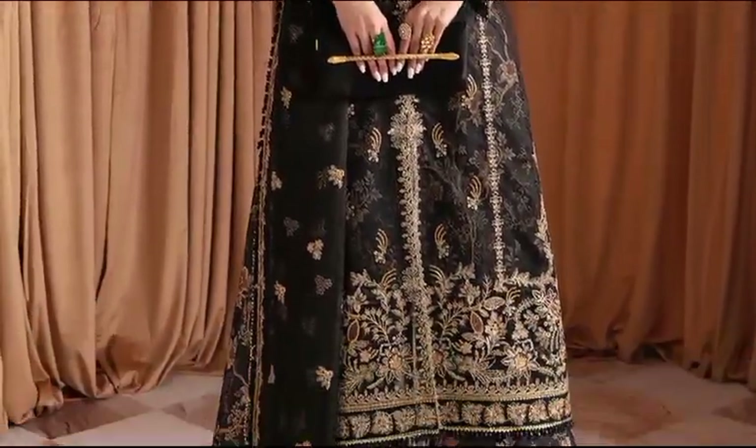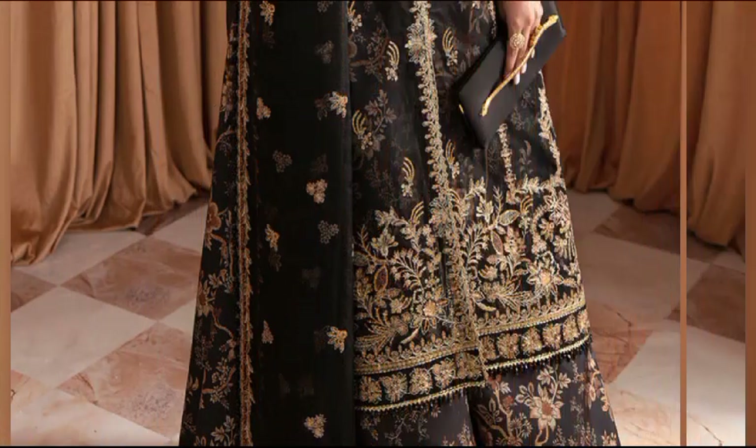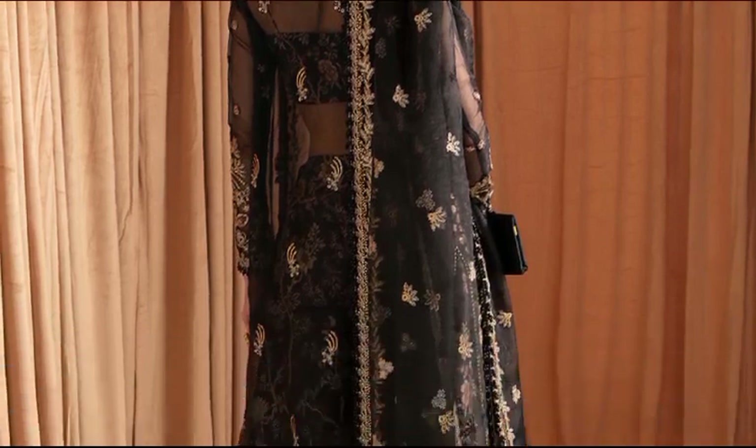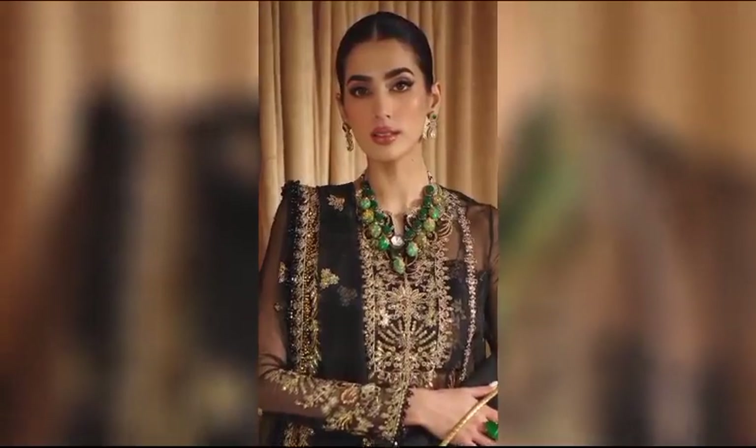Explore Merlet at $15,900, an unstitched ensemble with exquisite organza-embroidery on the front, back, sleeves, and dupata. Complete the look with a stylish rust silk sublimation printed trouser for an elegant touch.